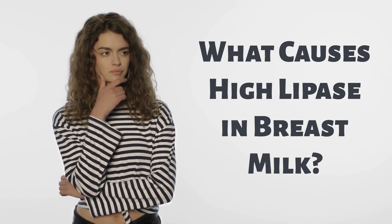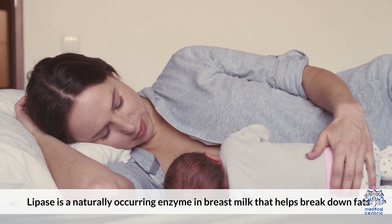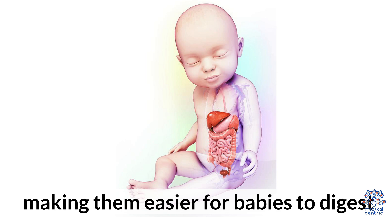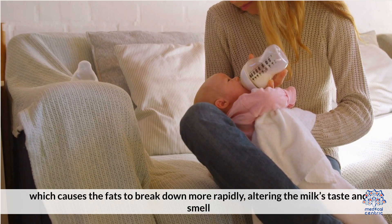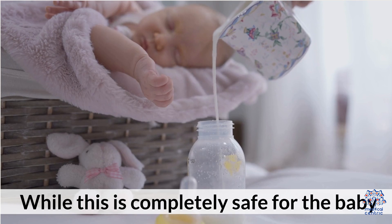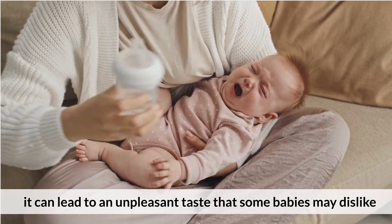What Causes High Lipase in Breast Milk? Lipase is a naturally occurring enzyme in breast milk that helps break down fats, making them easier for babies to digest. Some women have higher lipase levels, which causes the fats to break down more rapidly, altering the milk's taste and smell. While this is completely safe for the baby, it can lead to an unpleasant taste that some babies may dislike.